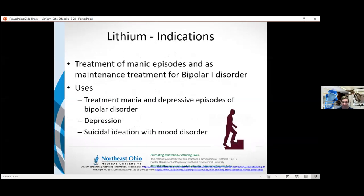Lithium is formally approved for the treatment of manic episodes and as a maintenance treatment for bipolar 1 disorder. In general, it's used for mania and depressive episodes, as well as maintenance in bipolar disorder. It's also used in other mood episodes, for depression, and for suicidal ideation with mood disorder.